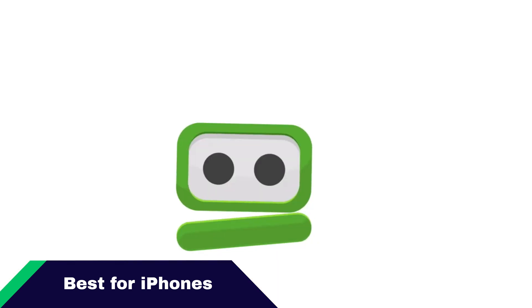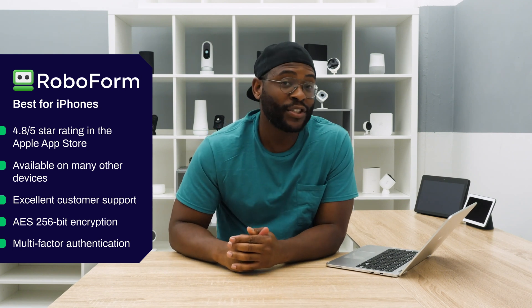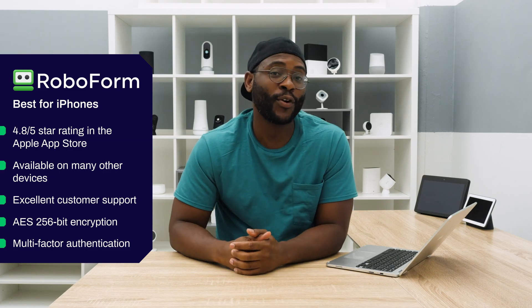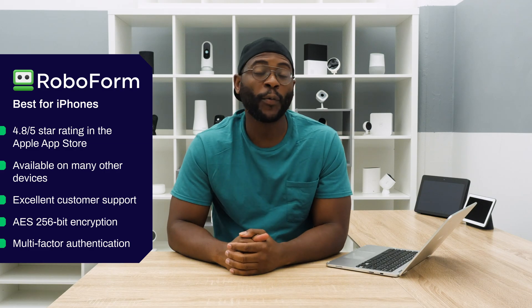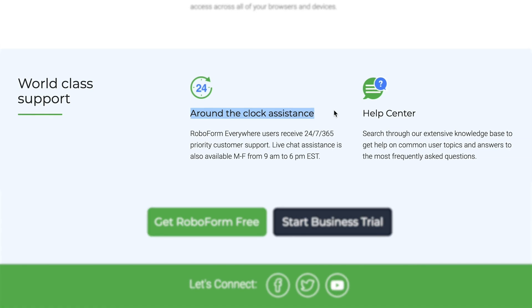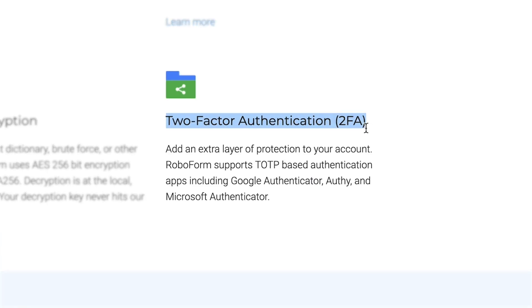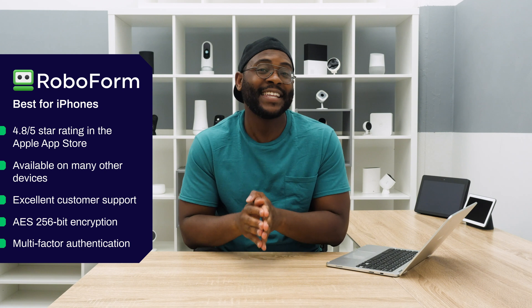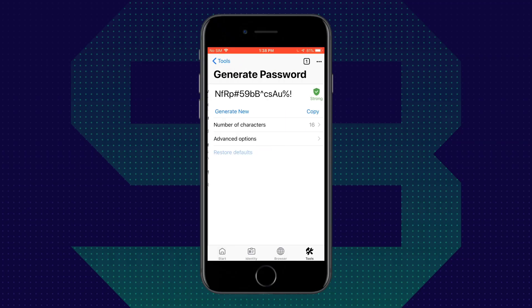The next category is a personal favorite: the best password manager for iPhones, and here we're going with RoboForm. With a nearly perfect 4.8 out of 5-star rating in the Apple App Store, people have shown it is a very well-designed, intuitive mobile application. You can still use it on a host of other devices like Macs, Androids, and Windows computers. RoboForm also has excellent customer support with a live chat option available from 9 to 6 p.m. Eastern Standard Time. It has industry-standard encryption, two-factor and multi-factor authentication, and you can get all of this for under $24. We give RoboForm the number one spot for best password manager for iPhone.